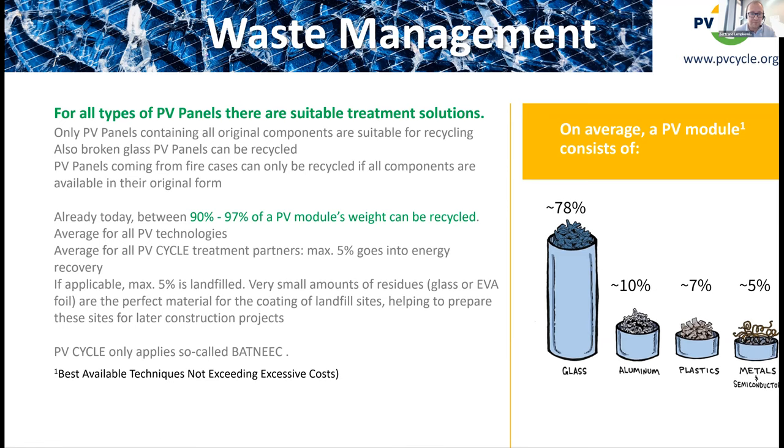PV Cycle is able to recycle between 90 and 97 percent of a PV panel regardless of technology. This makes PV the electronic waste category with the highest recycling rate on the market — no other e-waste stream achieves 90 to 97 percent recovery.